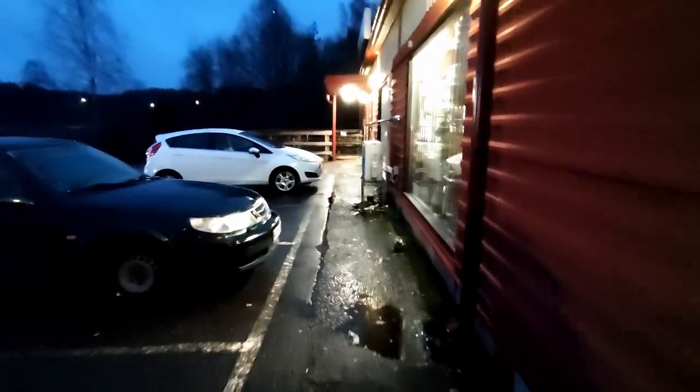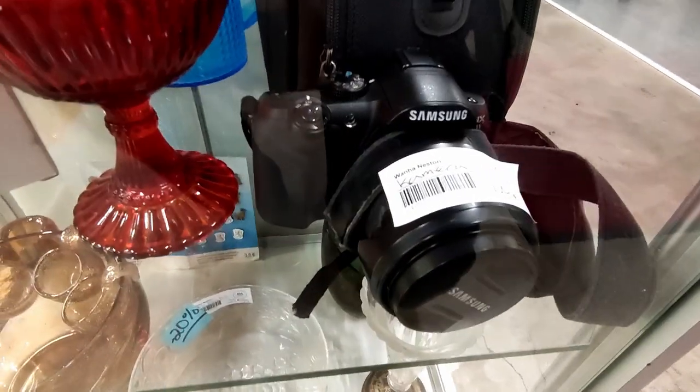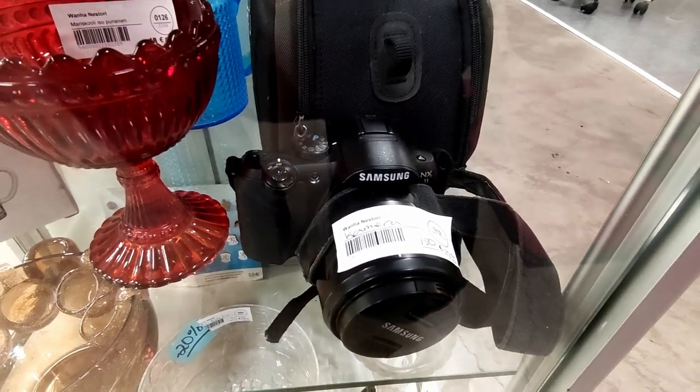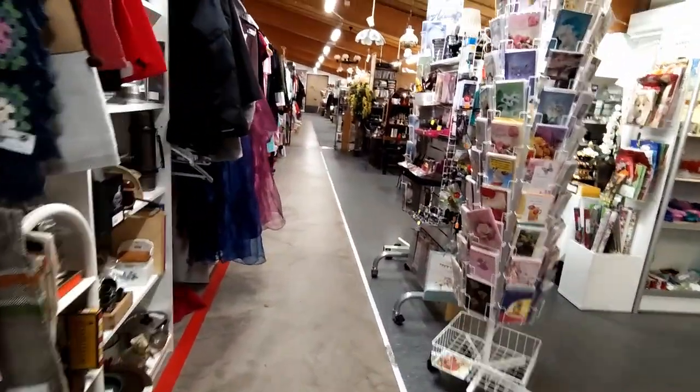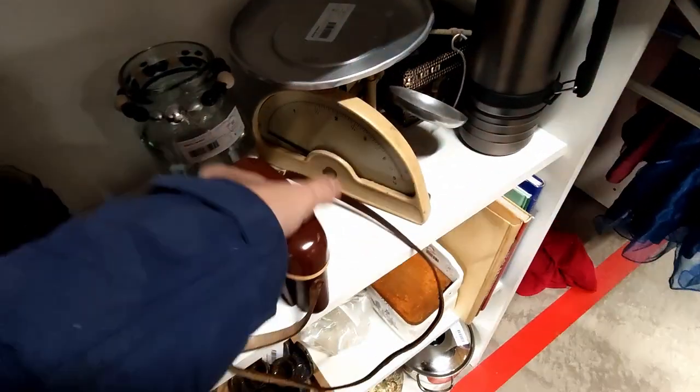The third and last location for the day — also a place I have not been to before. Let's hope there's at least something which resembles a camera. And I have some luck right at the beginning: a Samsung mirrorless camera. Not something I'm looking for, but I take this as a good sign. And it definitely was a good sign — on the shelf right behind it I found a nice vintage camera. The case looks good and the price is not bad either.